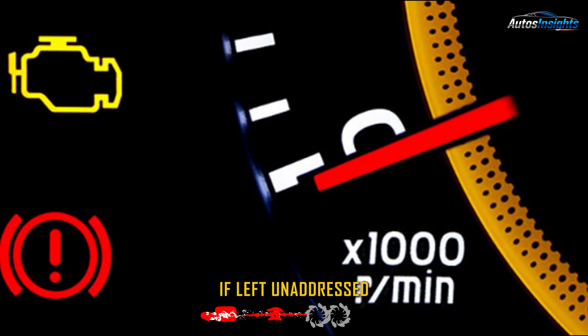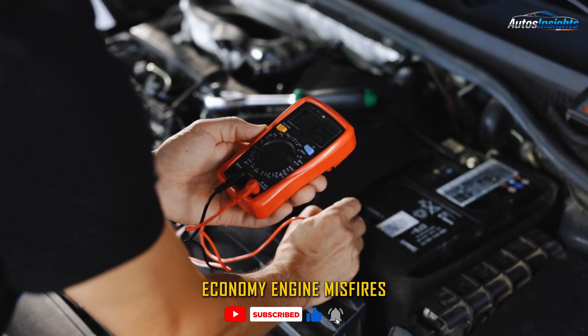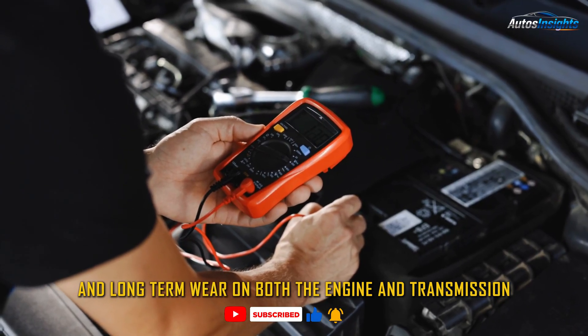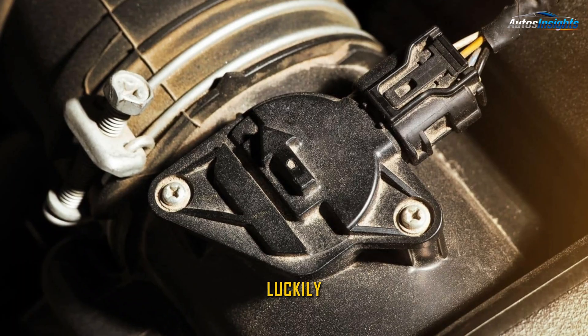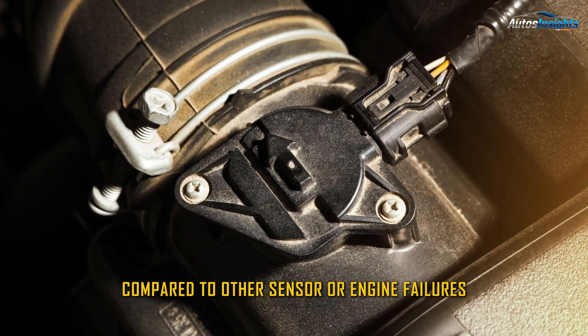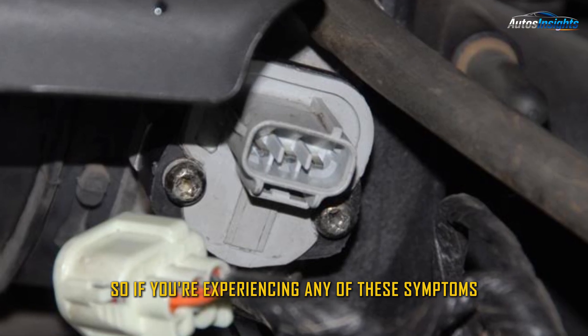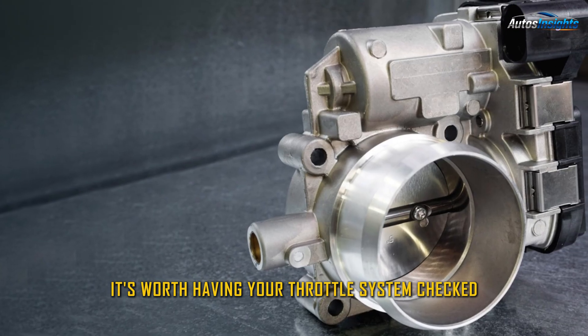If left unaddressed, a bad throttle position sensor can cause poor fuel economy, engine misfires, and long-term wear on both the engine and transmission. Luckily, replacing the TPS is often simple and inexpensive compared to other sensor or engine failures. So if you're experiencing any of these symptoms, it's worth having your throttle system checked.